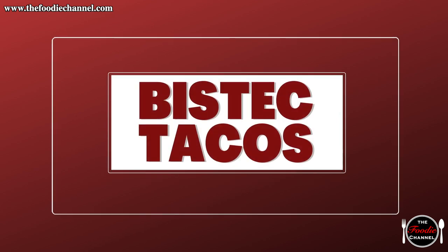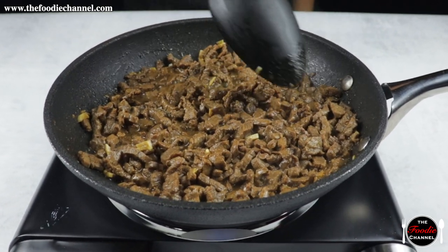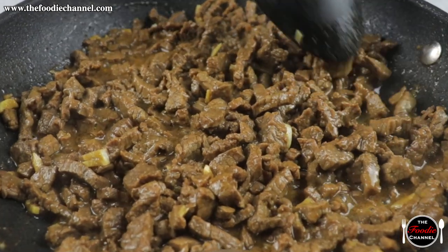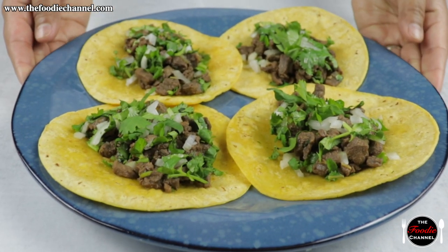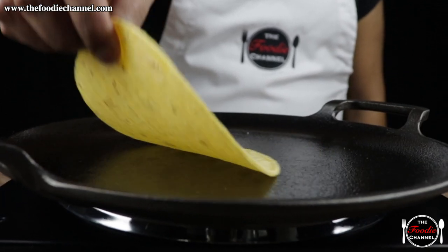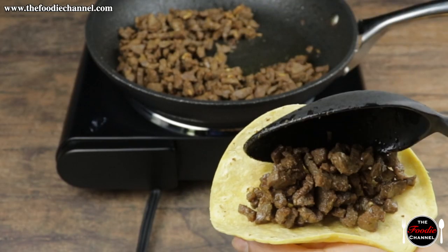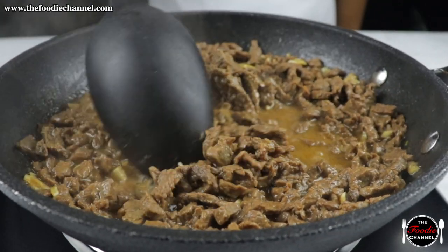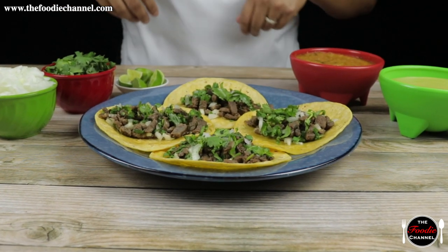Bistec tacos. Like in the United States, China, and the other countries mentioned in this list, beef also plays a prominent role in many Mexican dishes. One such notable dish is bistec tacos, or steak tacos in English. In our recipe video, we show you how to cook these tacos de bistec. Marinated with Worcestershire sauce, garlic, and a few other flavors, it's a simple recipe that taco lovers will certainly enjoy.